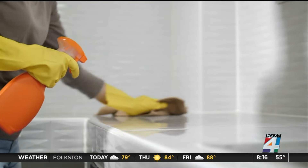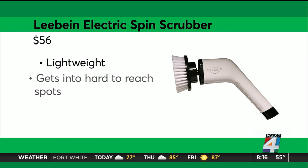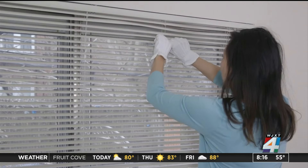If you don't need to deep clean but have lots of areas to cover, consider a power scrubber like this $56 battery-powered LeBine to keep things moving.